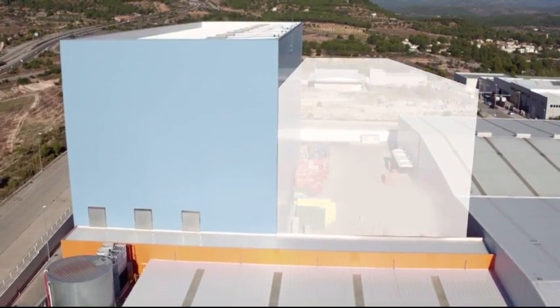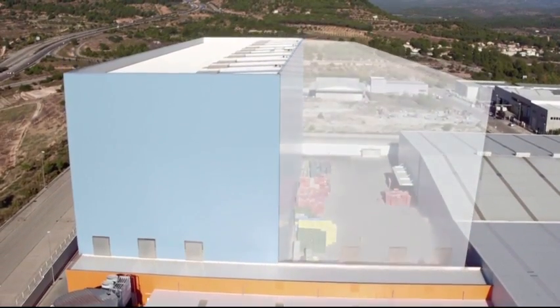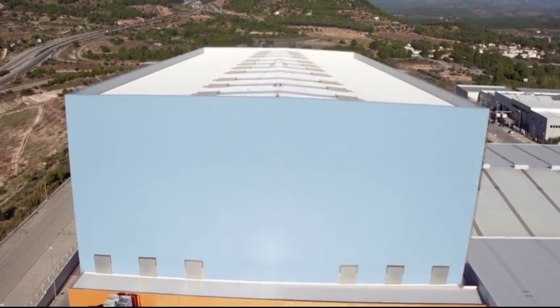The warehouse is ready for future expansion and has enough space to install three new stacker cranes. Thanks to Mecalux, we have doubled our storage capacity in a short time and thereby ensured the service to our customers.